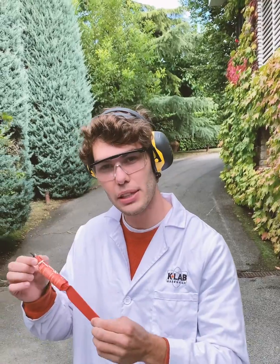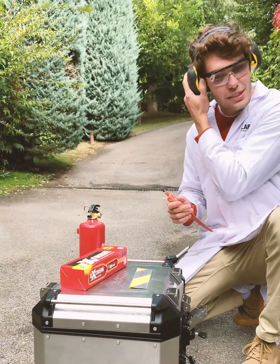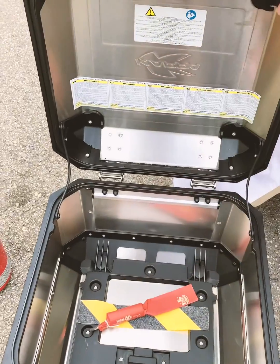Alright, so we're in the safety zone now. It's time to make it go back. Here we go. Safety first for the ears. I'm gonna put it inside. Let's make it go back.